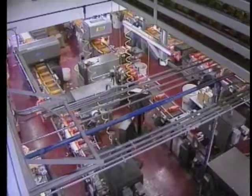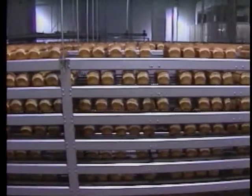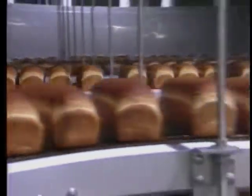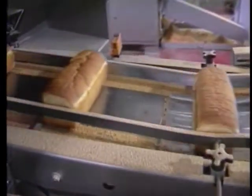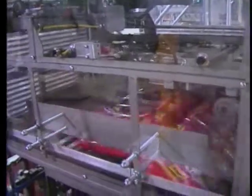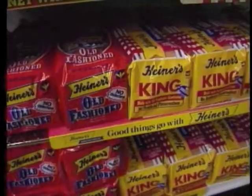At Heiner's Bakery, it's a little more complicated than that. After all, tens of thousands of loaves of bread roll off the line here every day. Conveyor belts are everywhere here. You could say the bakery is a superhighway of bread, with loaves headed for several different destinations: the slicer, the bagger, and the loader. Of course, the ultimate destination is your grocery store shelf.